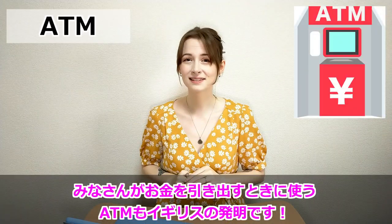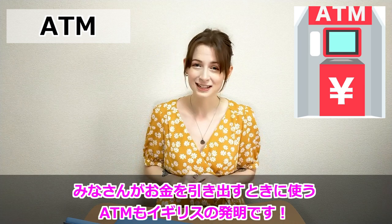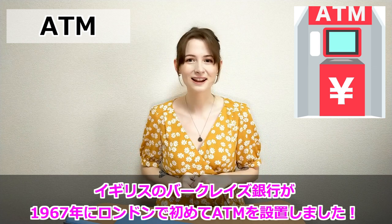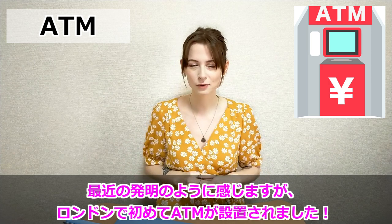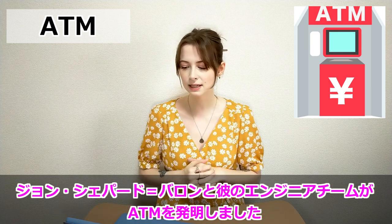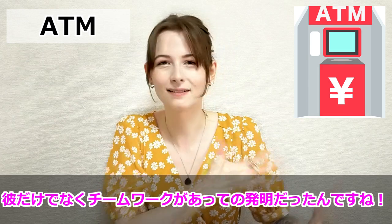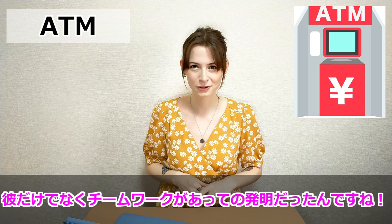The last one: the ATM — yes, that machine where you take your cash out. That is a British invention. The first ATM was actually installed by Barclays Bank in Enfield Town in London in 1967, so it's a more recent invention. The person that created this was John Shepherd Baron and his team of engineers. He and his team collectively created the ATM, so yes, another British invention.